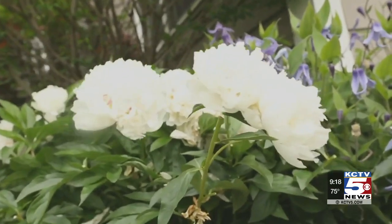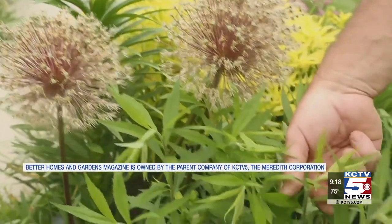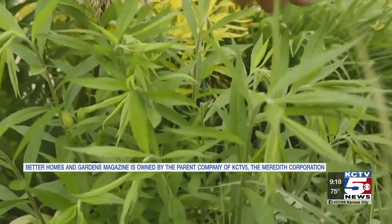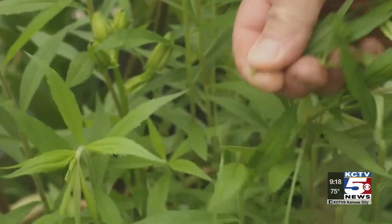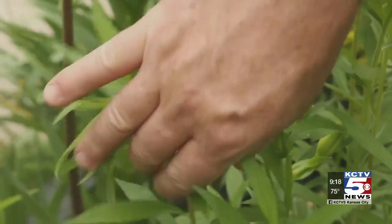Also, pinch back late-blooming perennials. Do this at least once in early summer. For example, pinch back sedum, aster, and goldenrod to keep them more compact and delay bloom. The rule of thumb is to pinch plants back before the 4th of July.